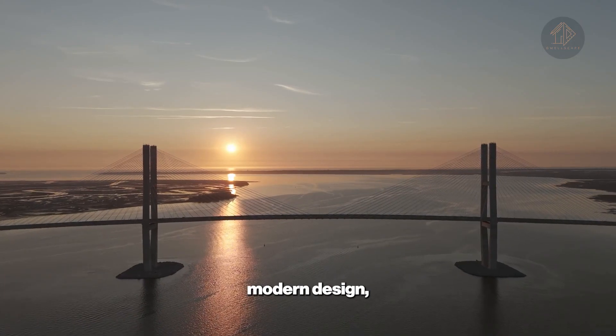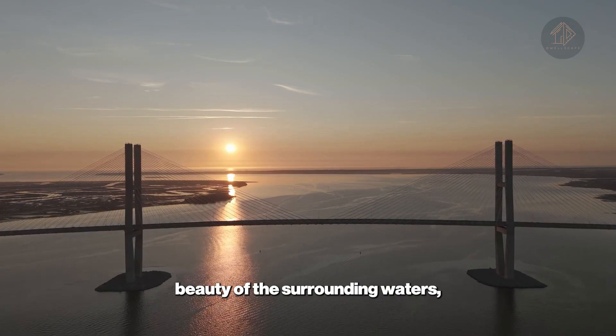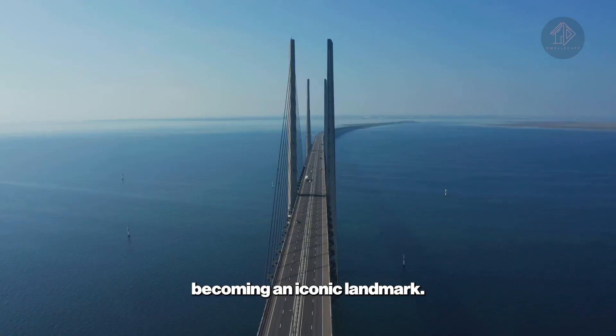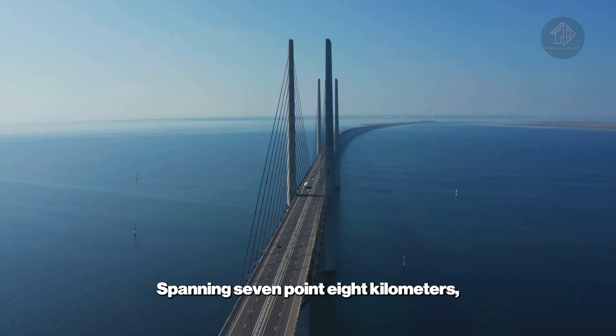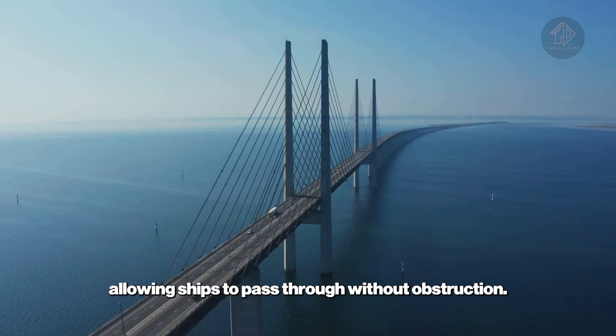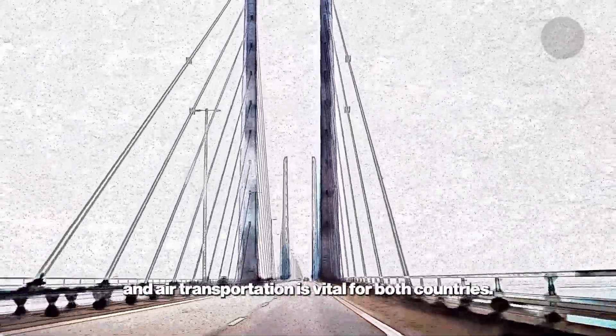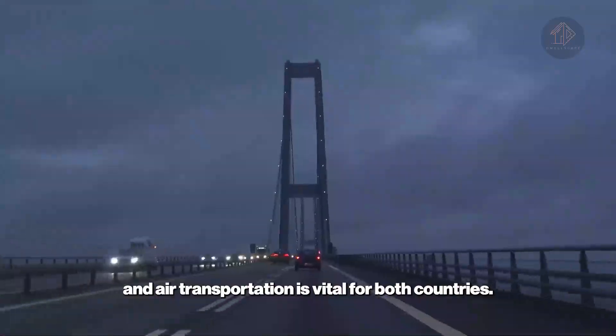With its sleek, modern design, the bridge stands out against the natural beauty of the surrounding waters, becoming an iconic landmark. Spanning 7.8 kilometers, it descends into an underwater tunnel, allowing ships to pass through without obstruction. This integration of land, sea, and air transportation is vital for both countries.